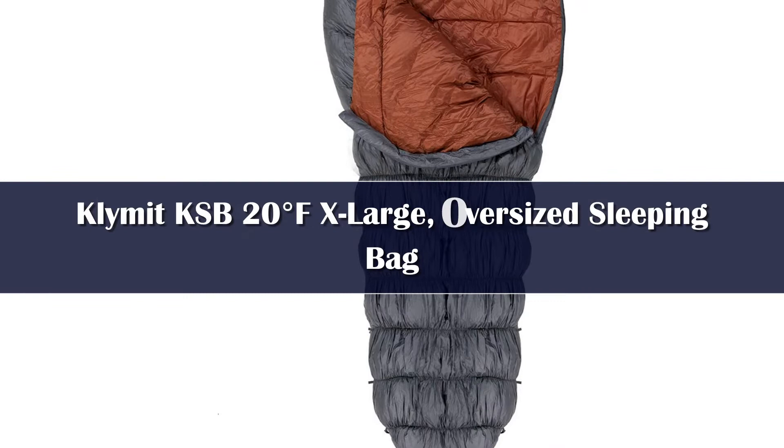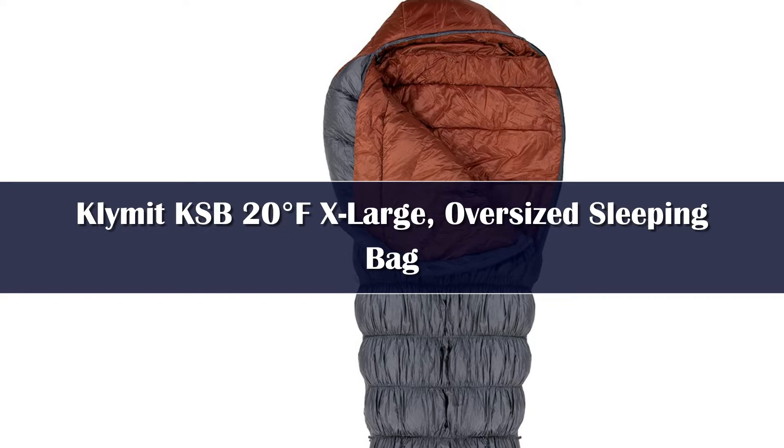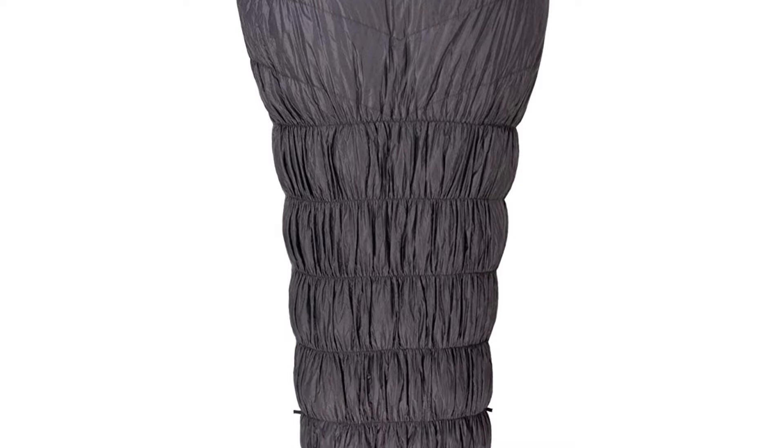Number 5. This backpacking sleeping bag is designed to stand up to 20 degrees Fahrenheit weather, so you can stay safe and warm when it's cold. Durable and lightweight, this sleeping bag for adults features 650 power fill-down on the top side of the bag.